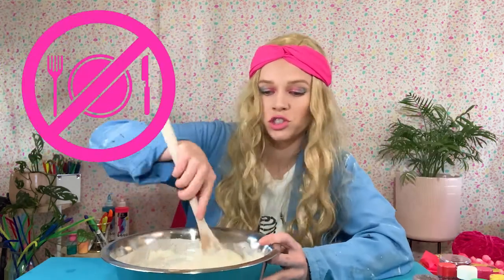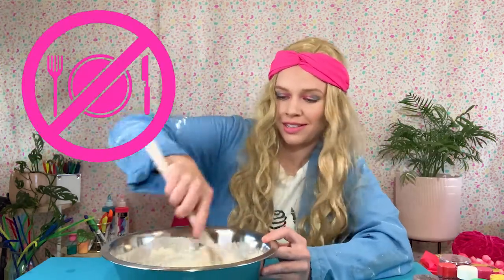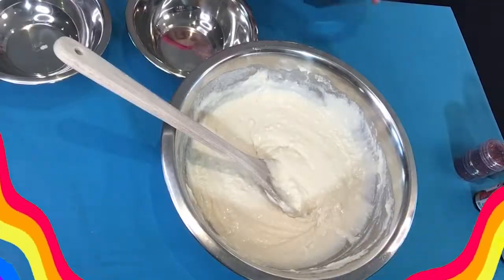Do not eat this — it's got way too much salt for consumption. Now I want to make a few different colors, so I've got some little mixing bowls to separate out my mixture so that I can have more than one color.